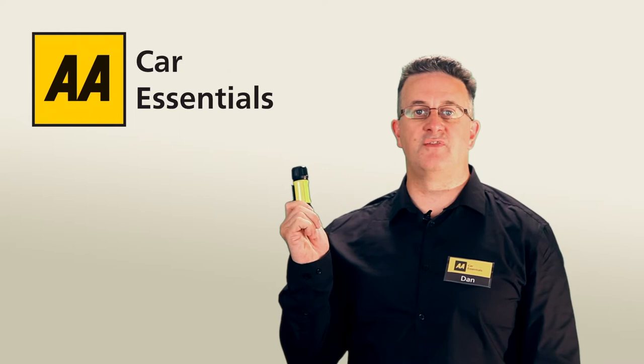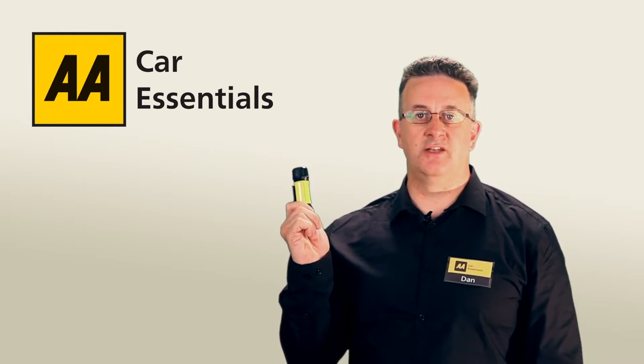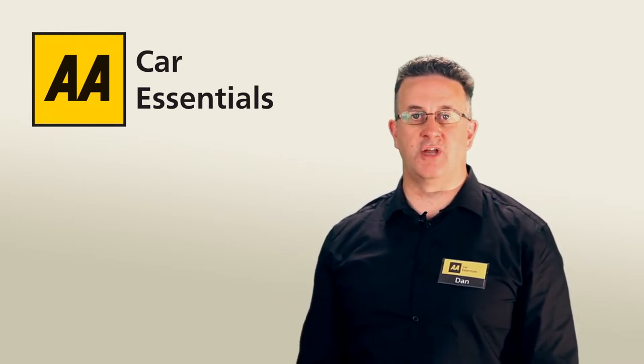It can easily be stored thanks to its compact size and handy pocket clip. The Extra Tough LED Torch, another essential tool from the AA Car Essentials range.